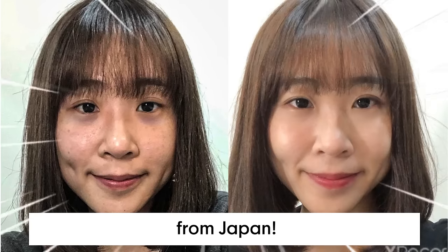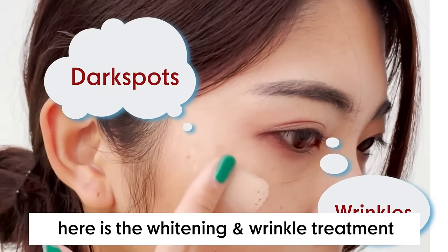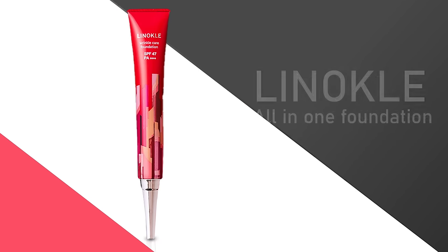The ultimate whitening and wrinkle treatment from Japan. Do you know why Japanese model skin looks so bright and smooth? Here's the whitening and wrinkle treatment used by most Japanese women — the all-in-one foundation, Linacool.